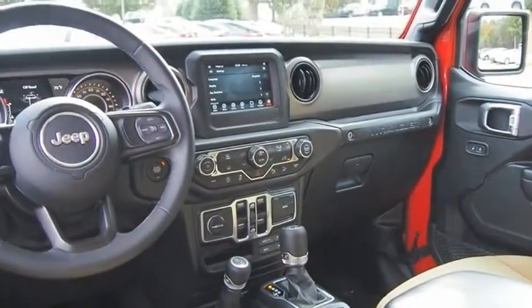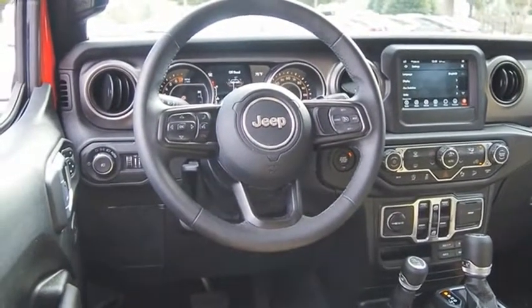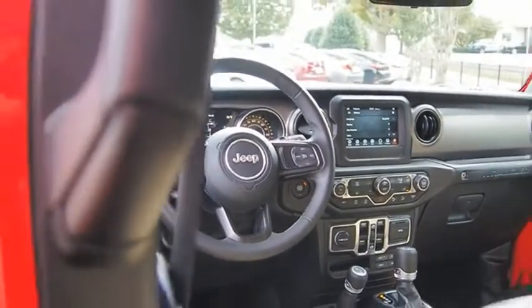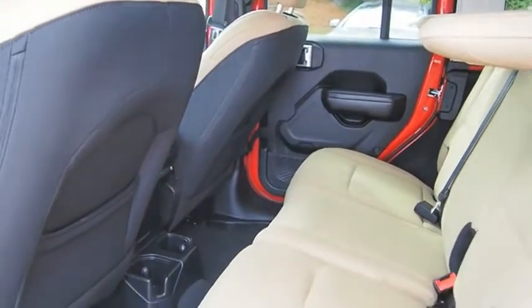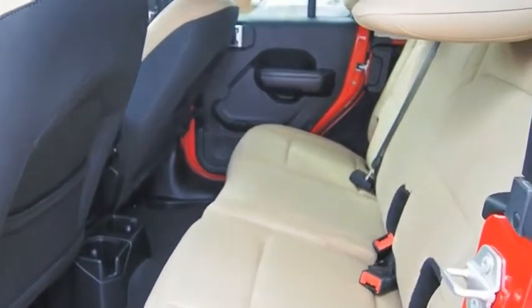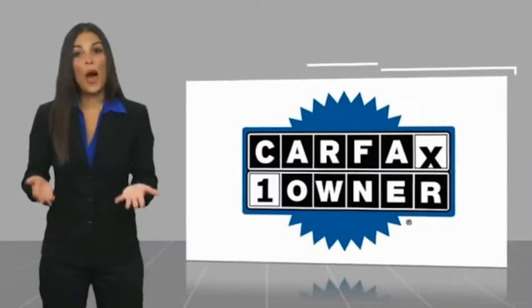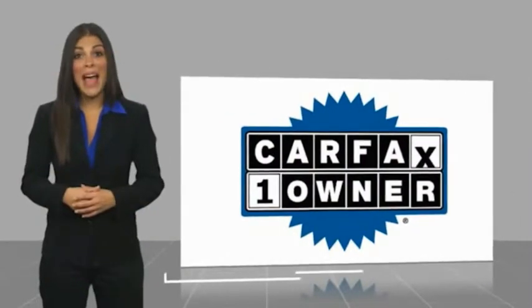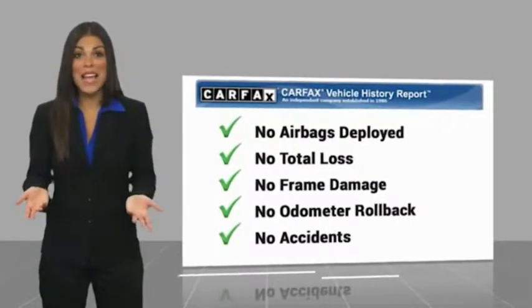Is love at first sight really possible? Let us know when you stop in. This is a one-owner vehicle with a Carfax Vehicle History Report — be sure to find a complimentary copy of this report online or contact the dealership.